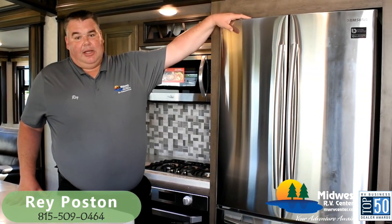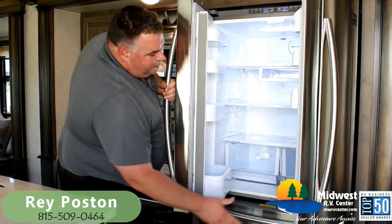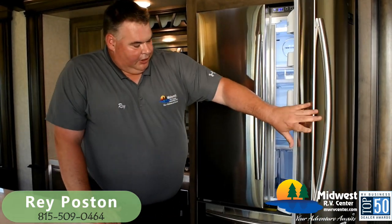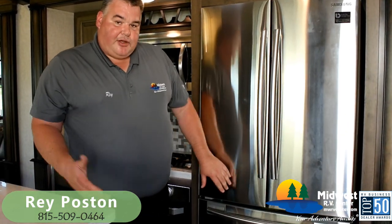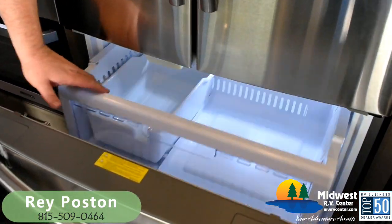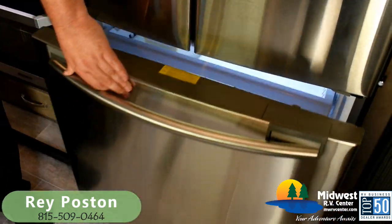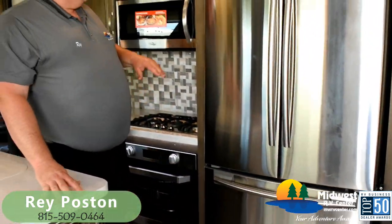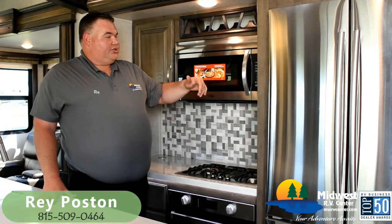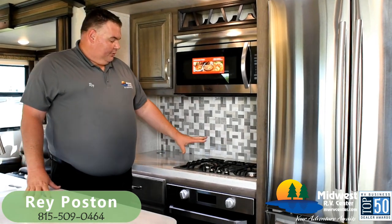First, there's a big Samsung 18 cubic foot fridge with the twin cooling system. It's a residential refrigerator that runs off the batteries through an inverter, and it does have an ice maker. There's also a nice deep freezer storage drawer — it's a bottom freezer model. And we've got a high efficiency convection microwave from High Point that does baking, grilling, microwaving — all that stuff.